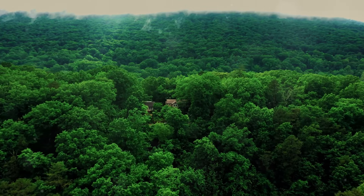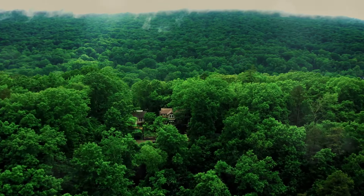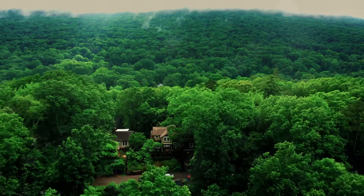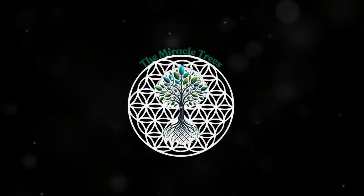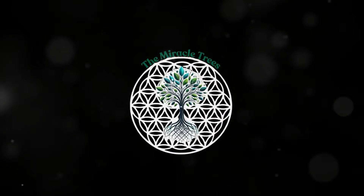Imagine a world where we can reverse deforestation, combat climate change, and create a sustainable future, all with the power of one miracle tree. Introducing the miracle tree, a revolutionary solution for our planet.